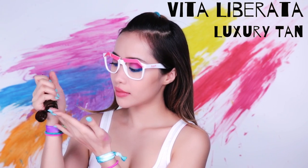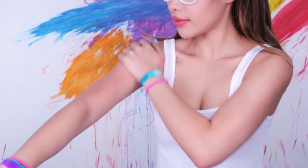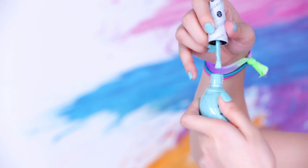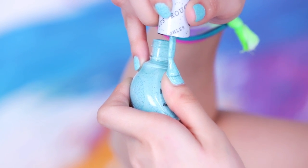With spring finally here, it's time to use self-tanning lotion — it's a fast and healthy way to transition from winter to spring without burning yourself in the sun. And if you're looking for a fun spring textured nail color, try this one out by Nicole OPI. Two coats is more than enough.